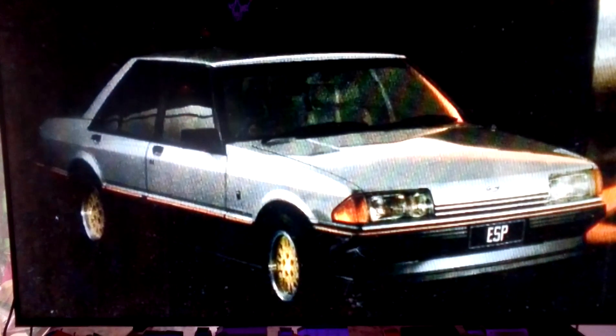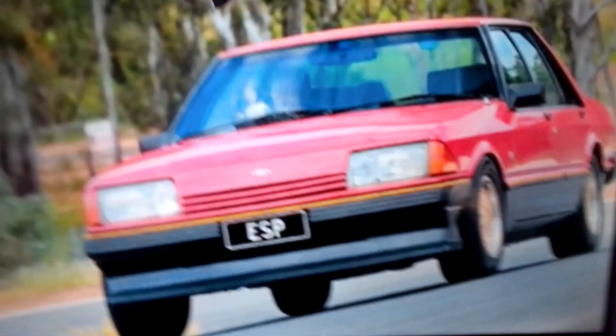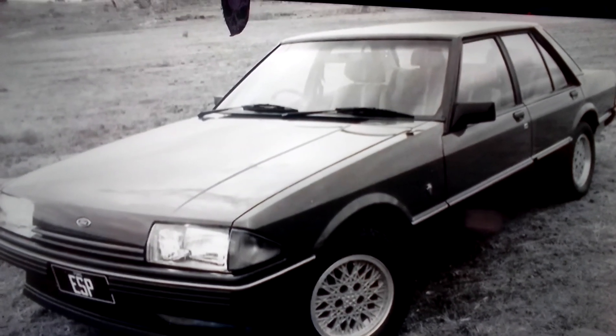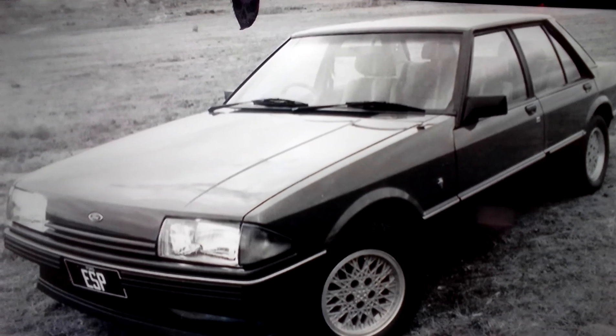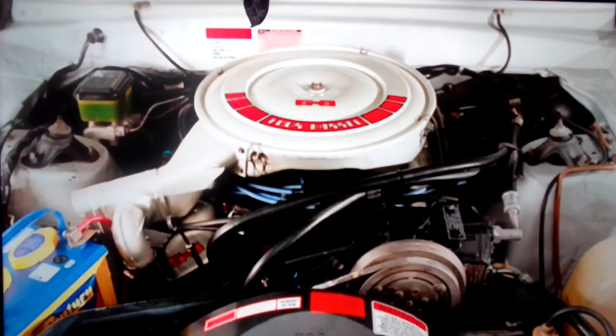While there was a new version of the European Sports Pack ESP option, which also was available on the Fairmont Ghia Sedan. The XE ESP was available with the 4.1-litre six-cylinder engine, the 4.9-litre V8, and the 5.8-litre V8.